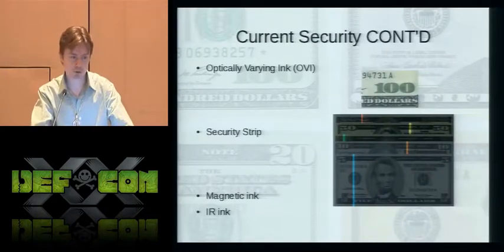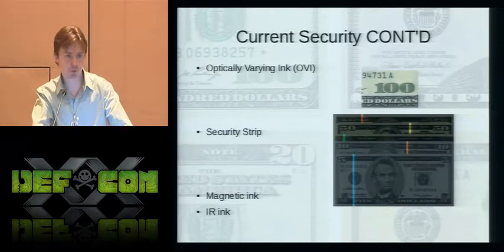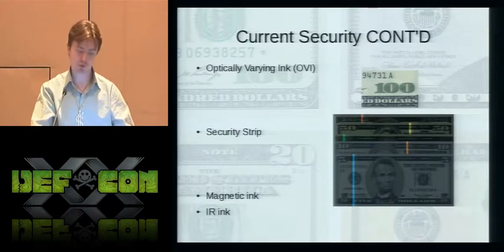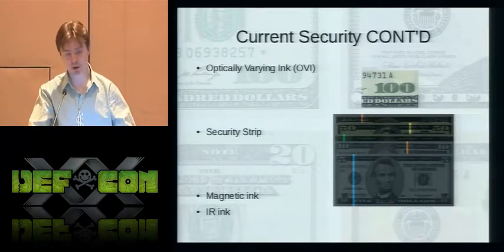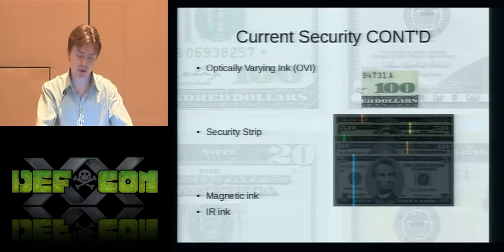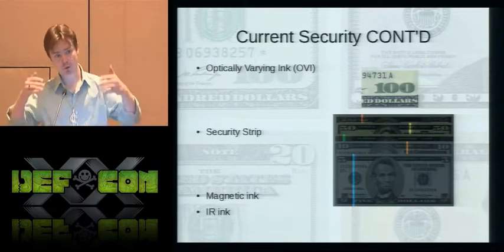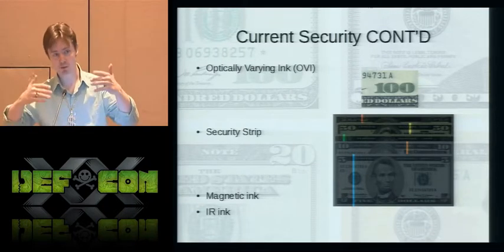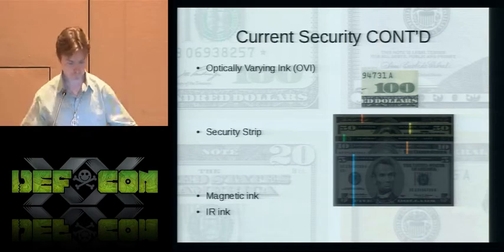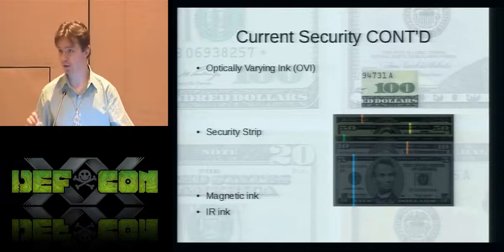There is also the optically variable ink, or OVI — a fairly high-tech ink that varies between two different colors. For the 1996 series it was on denominations $20 and above; on later designs it was on $10 and above. This ink changes color depending upon the angle of incident light, so holding up the bill you'll see a color change as you move it back and forth. This is accomplished by having microscopic particles suspended within the ink.